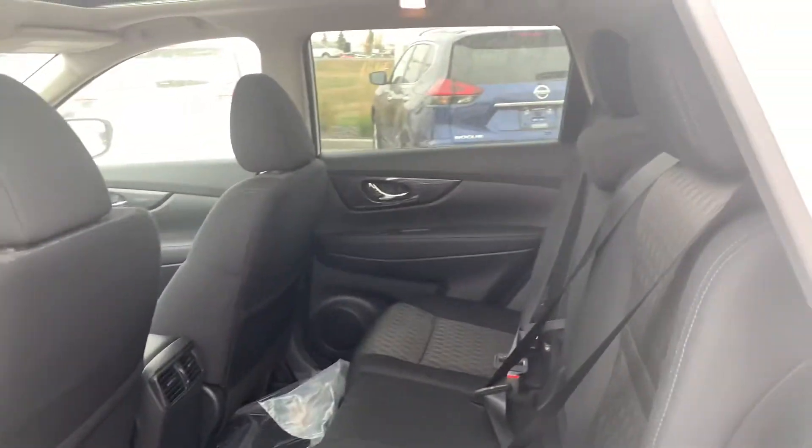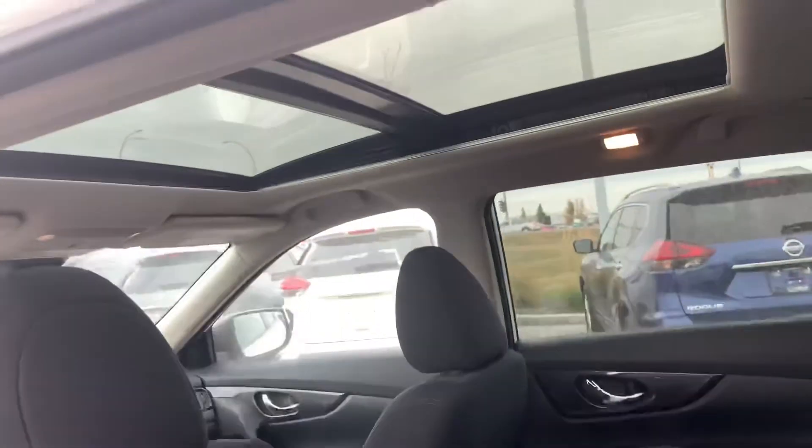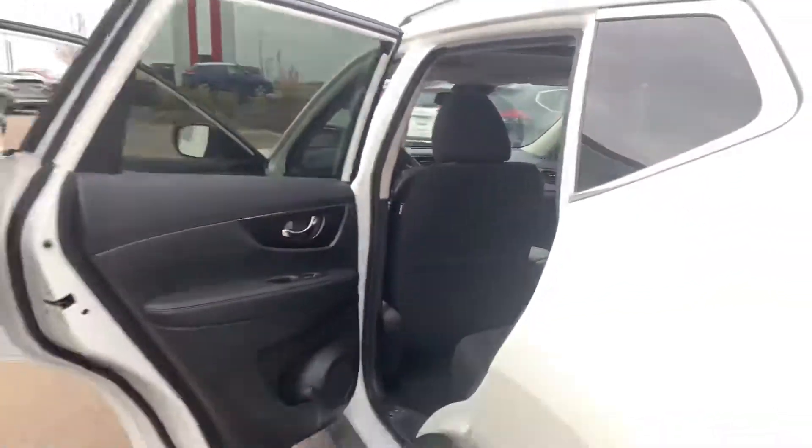In the back, when you look up you get that nice big sunroof there going all the way back.